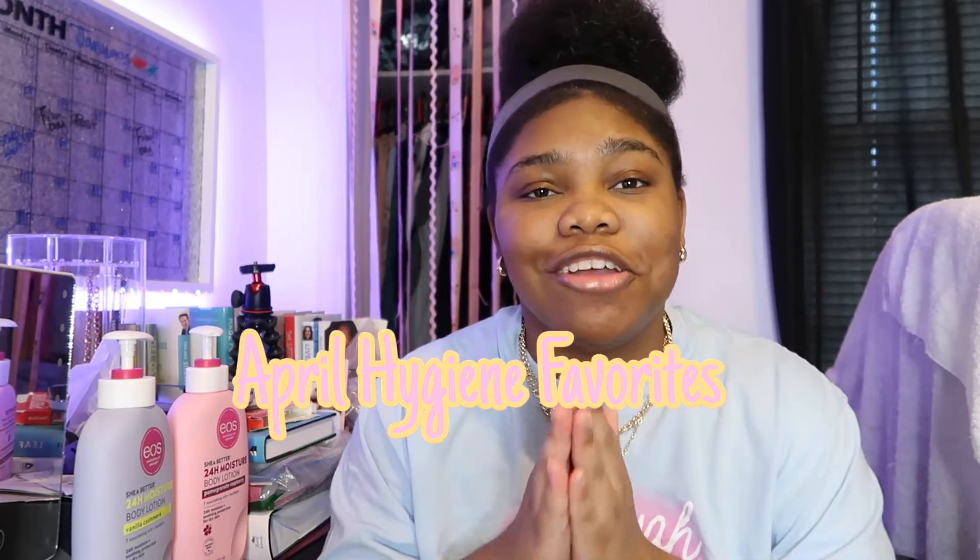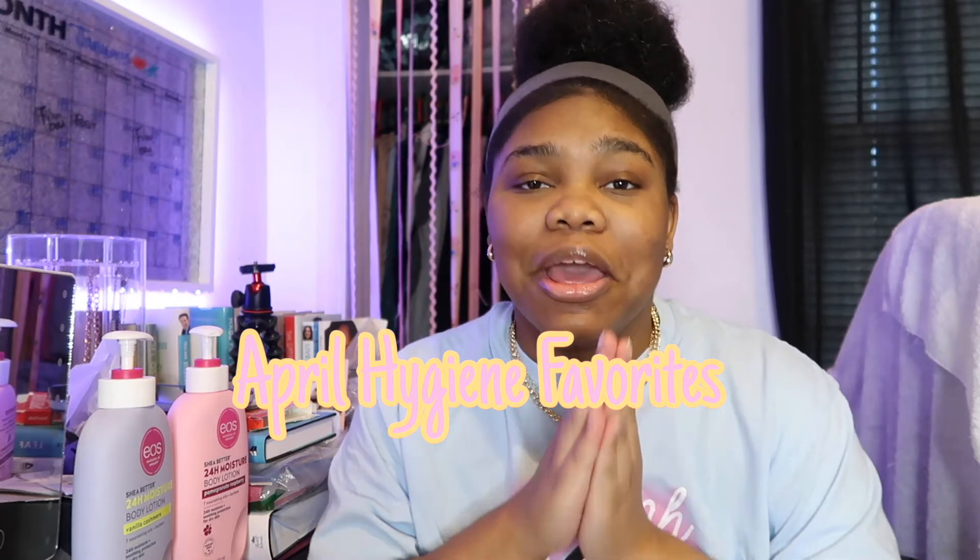What's up you guys? It's Lissa here, back with another YouTube video. Today's video is going to be the April Hygiene Favorites of the Month. I'm going to show you guys all my hygiene favorites for the month of April.